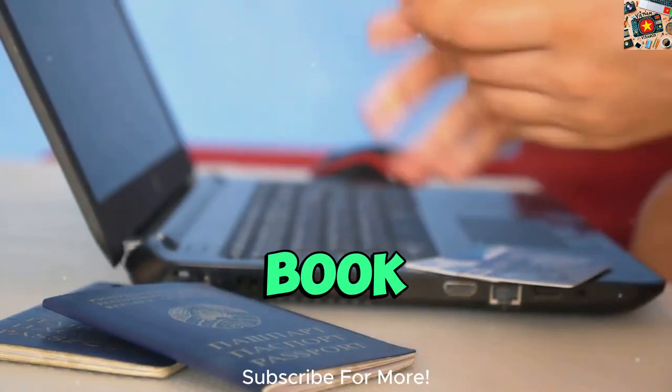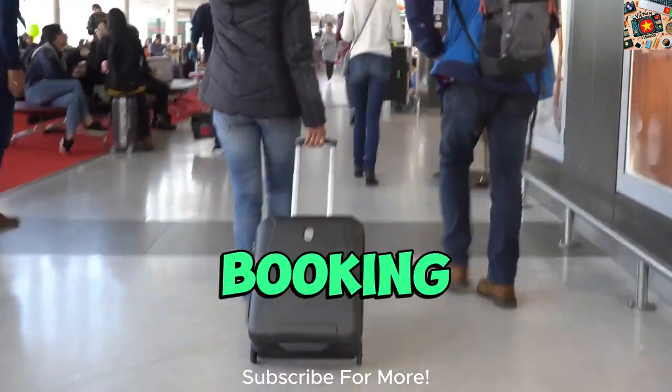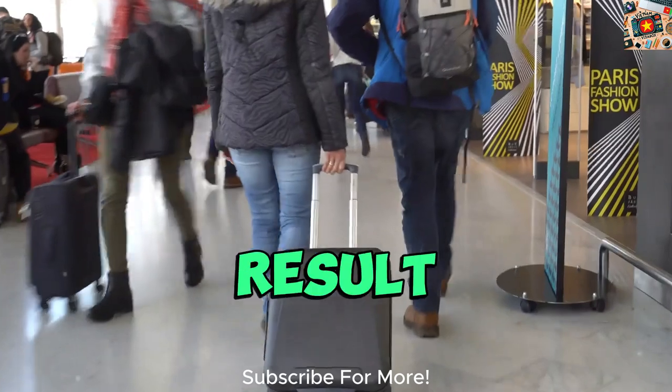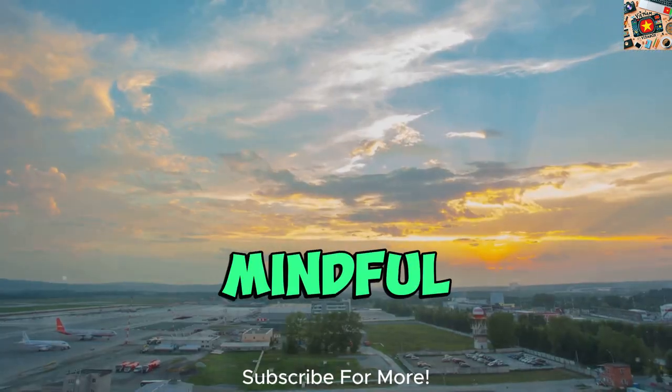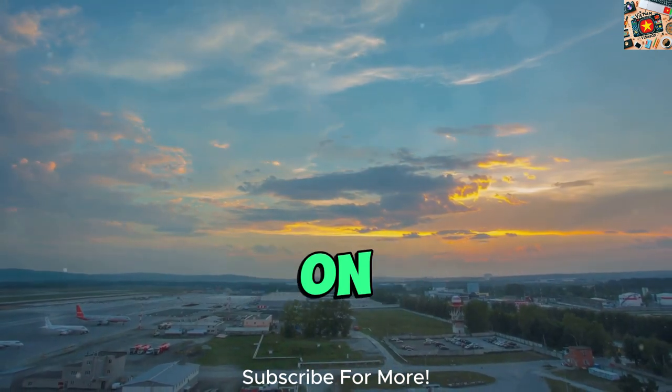The day of the week you book your flight can also impact the price you pay. Studies have shown that booking flights on certain days, such as Tuesdays and Wednesdays, can often result in lower fares compared to booking on weekends. By being mindful of the timing of your booking, you can potentially score better deals on flights to Vietnam.